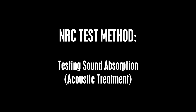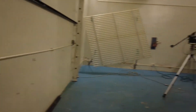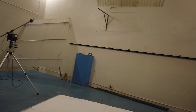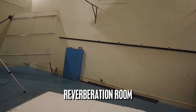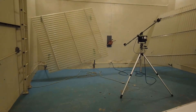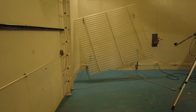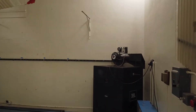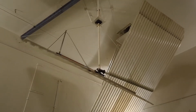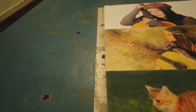We believe the best way to explain the difference would be to show how the NRC and STC tests are administered. This is the reverberation room, designed to keep reverberations active. All surfaces are reflective and special diffusers are on the move to break any sound waves that are standing still. This includes corner diffusers, a rotating microphone, a sound source, rotating diffuser blades, a reflective concrete floor, and of course, the test samples.